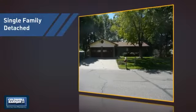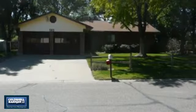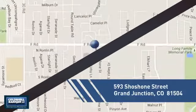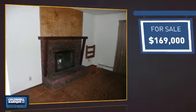This detached home is a great choice for families who want the privacy of their very own lot, and it's located in this area. Currently listed at just under $170,000.